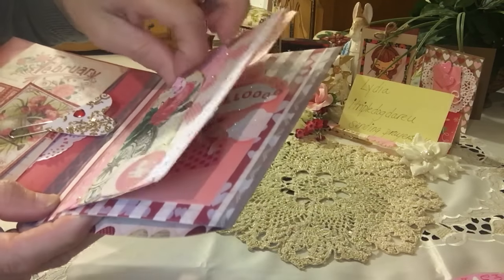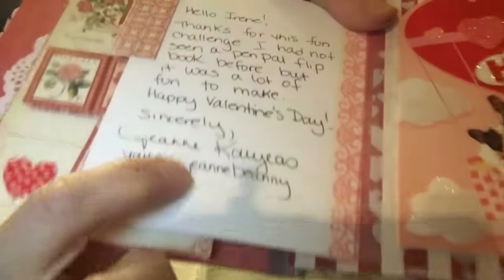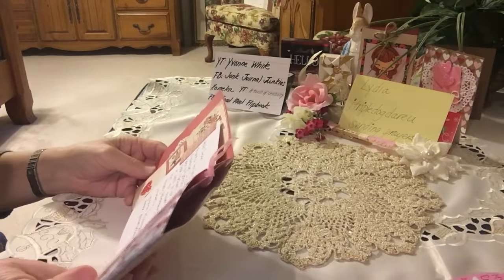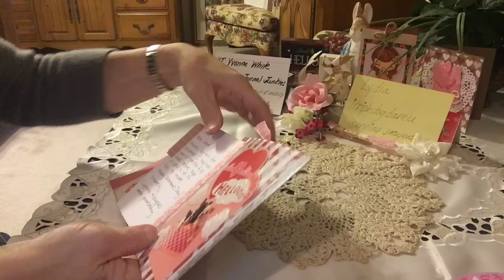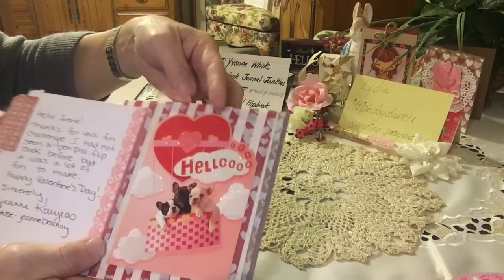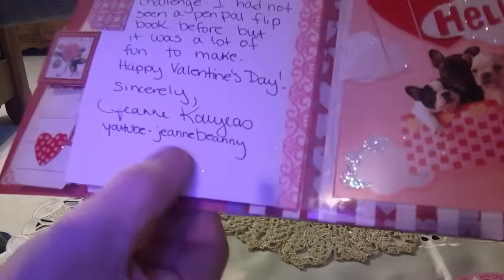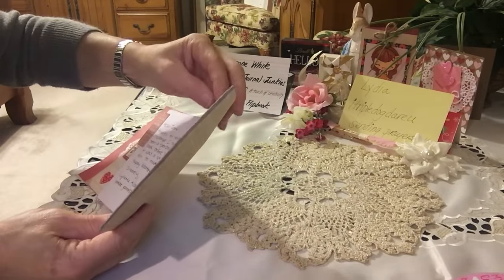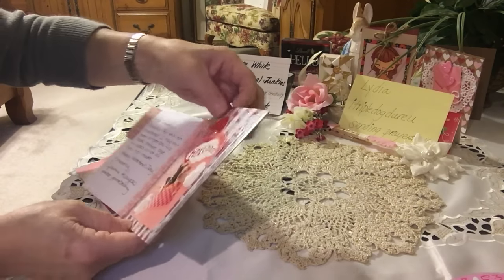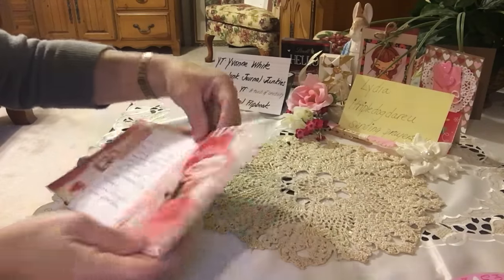Her YouTube channel is Jeannie Beanie! Thank you so much, Jeannie. I'm so glad you participated. Happy Valentine's Day — hope everyone's having a great Valentine's weekend. You guys need to check her out: Jeannie Beanie. She's got some acetate in the back here and she's done it so well, it's so cute.